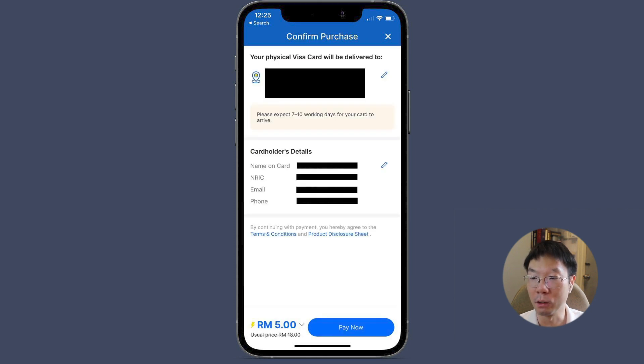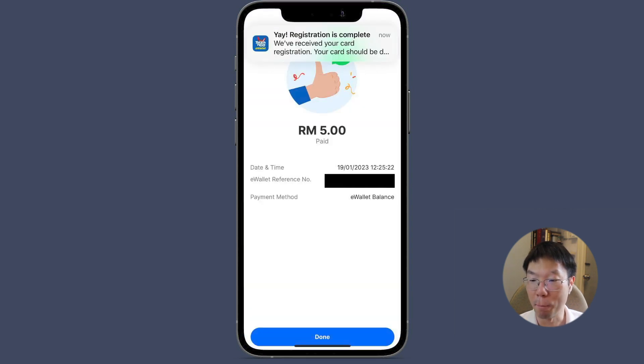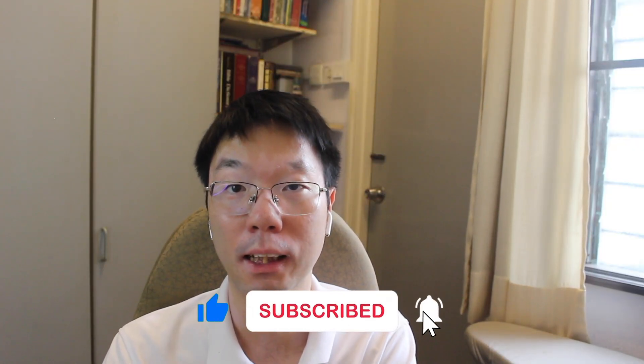You should receive your card within 7 to 10 working days. Make sure your address and name are correct, especially the card holder's details — name on the card, IC, email and phone number. There is a charge of 5 ringgit for the card, instead of the usual 18 ringgit. You will then receive a notification that your registration is complete and that you've paid 5 ringgit for the Touch and Go Visa card.